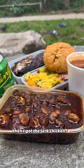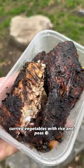I asked the lady what's the best order, and I got the jerk chicken, curried vegetables with rice and peas, and the oxtail curry in the tin.